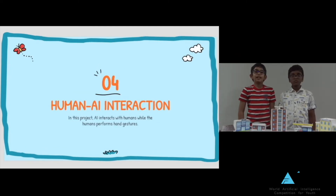Human-AI Interaction: In this project, AI understands and responds to the hand gestures of humans.